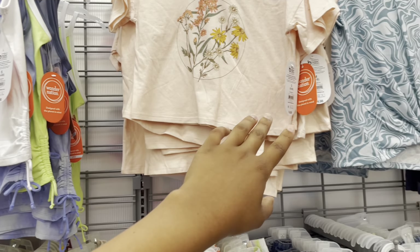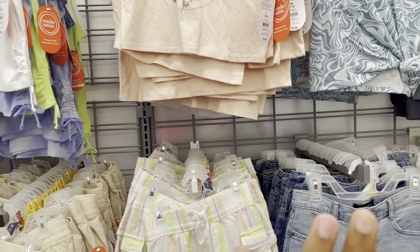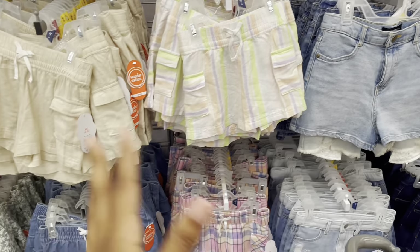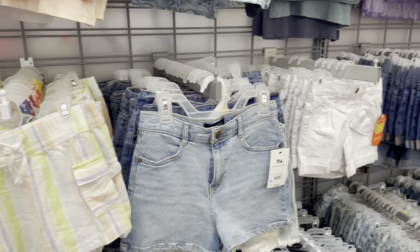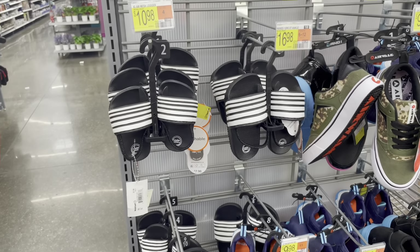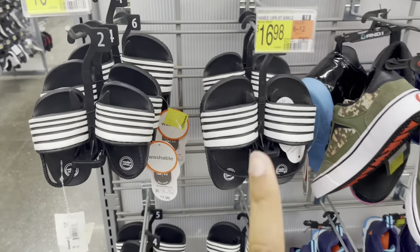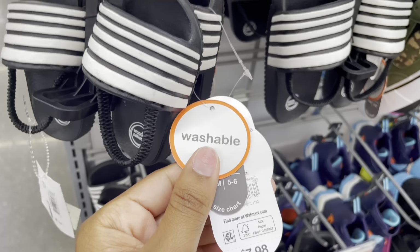I scanned some more things and did see a couple more items on clearance — some shirts in the Wonder Nation brand are on clearance. When it's only about a dollar off I don't always include it, but make sure you check the little girls' section. Walmart also has their little boy sandals marked on clearance for three dollars — they were $7.98 — and they have a lot of different sizes.